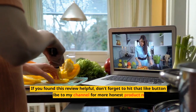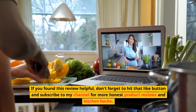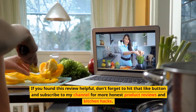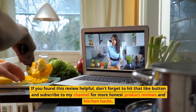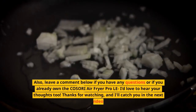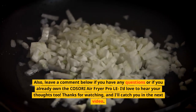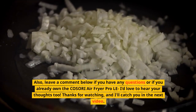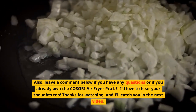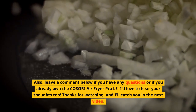If you found this review helpful, don't forget to hit that like button and subscribe to my channel for more honest product reviews and kitchen hacks. Also, leave a comment below if you have any questions or if you already own the COSORI Air Fryer Pro LE 5-Qt — I'd love to hear your thoughts too. Thanks for watching, and I'll catch you in the next video. Happy cooking!